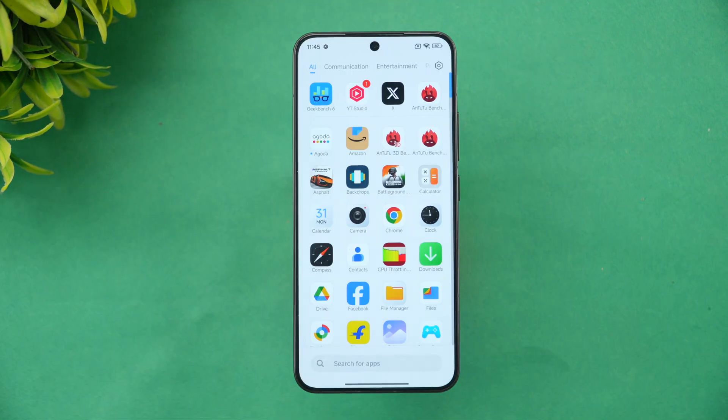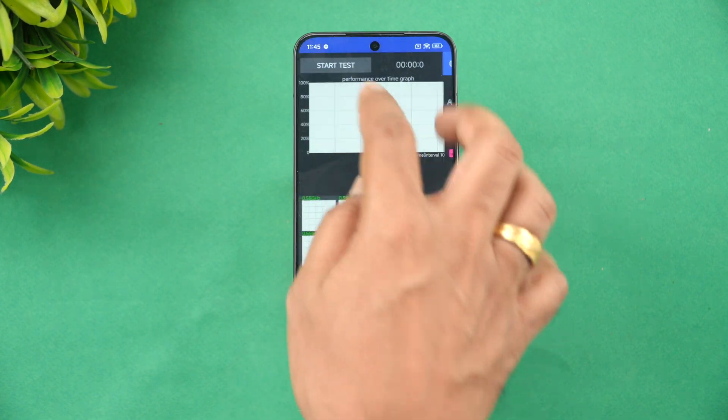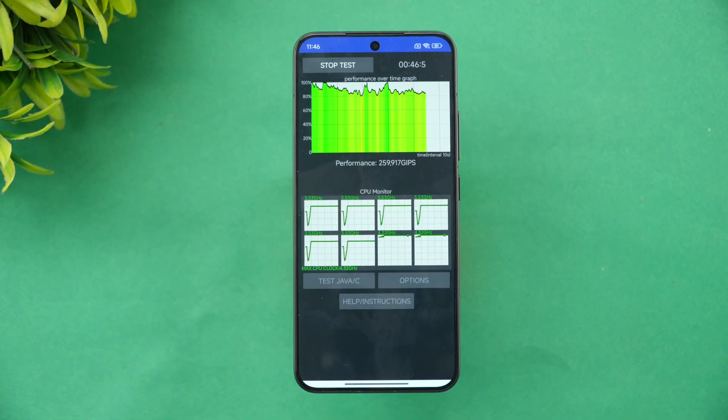Let's begin. This is the CPU throttling test — a 15-minute test that will stress the CPU and measure its performance.